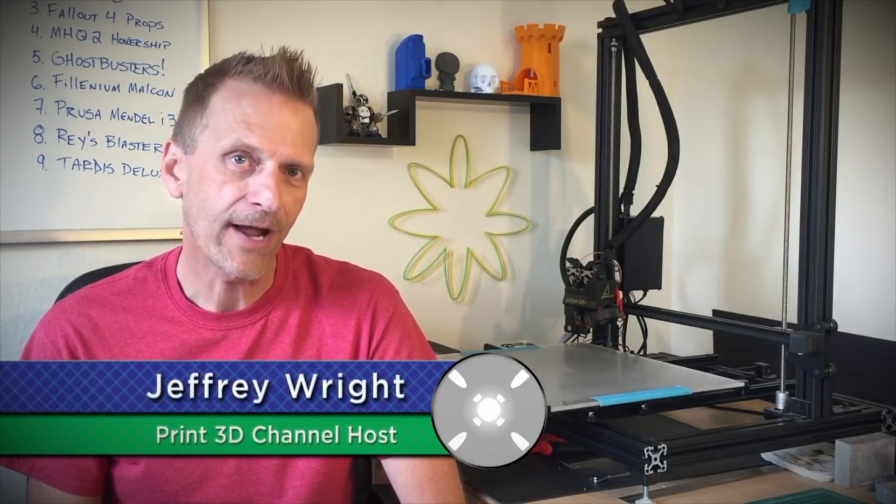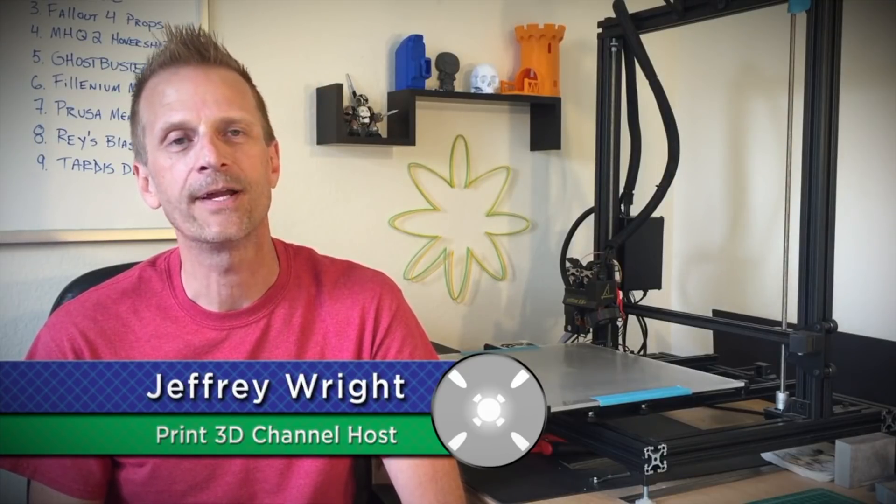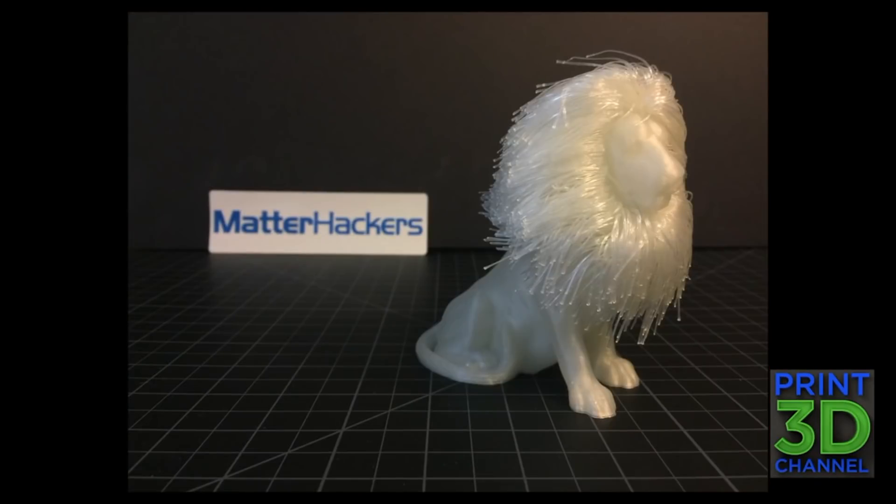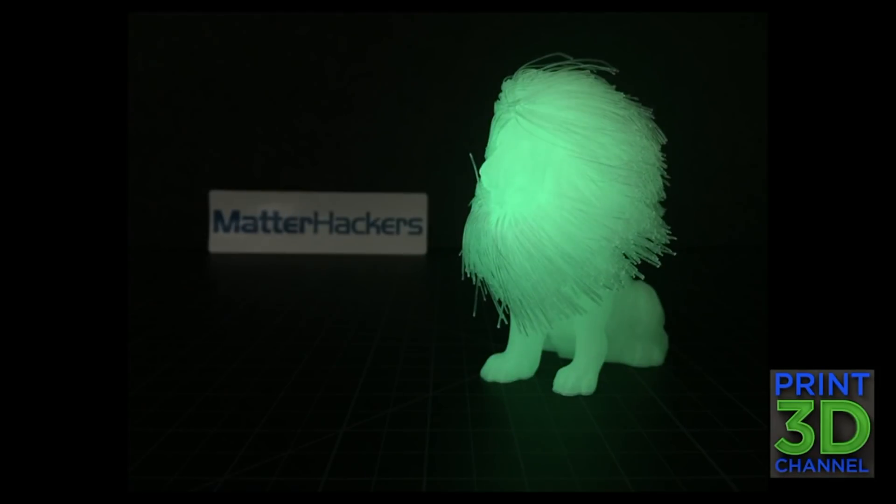One new YouTube creator who stood out from the crowd in 2017 was Jeffrey Wright with his inspiring and ambitious 3DP365 project. Documented on YouTube's 3D print channel, Jeffrey printed something every single day for an entire year — vases, storage capsules, cartoon characters, even a hairy lion that took over 14 hours to complete.